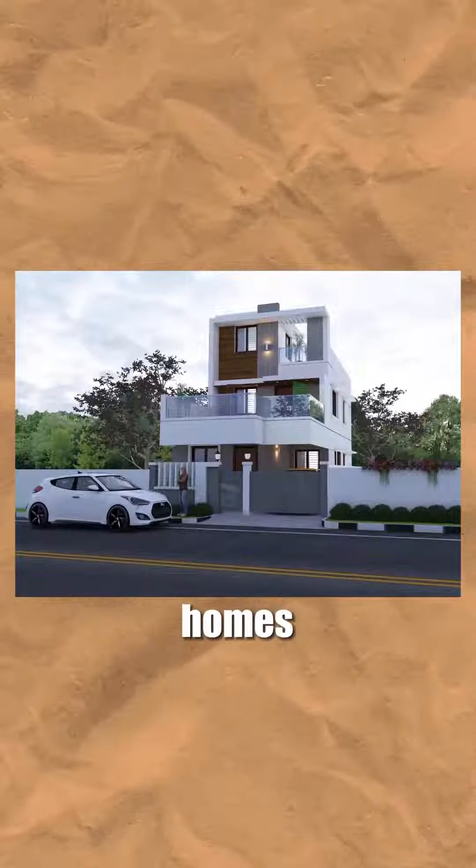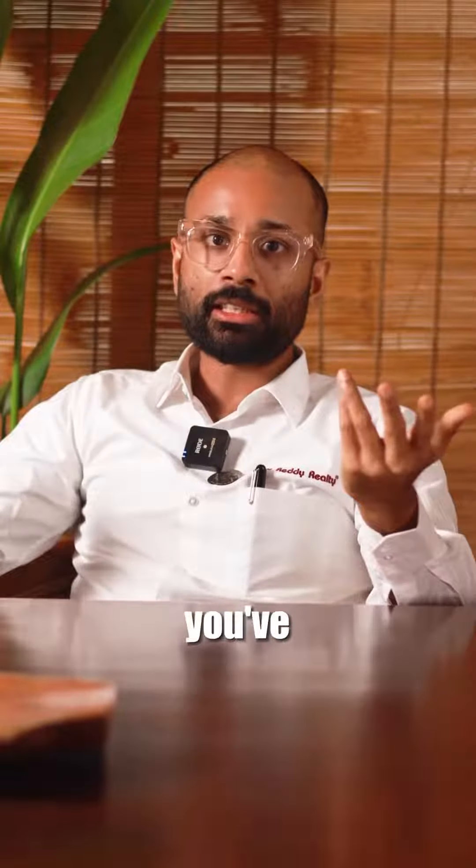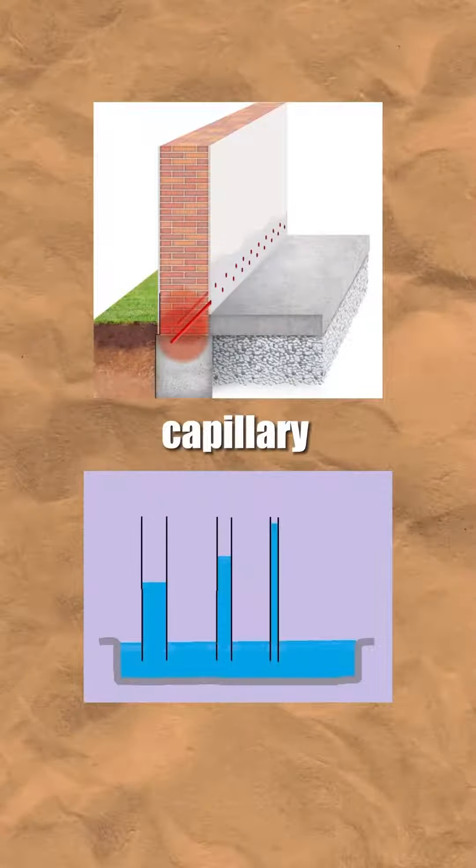A lot of you who live in independent homes, especially older independent homes, have been affected by this flood. You've had water come in or your home is below the road level. You've had water from two sources: water from outside coming in, or capillary action from the bottom.